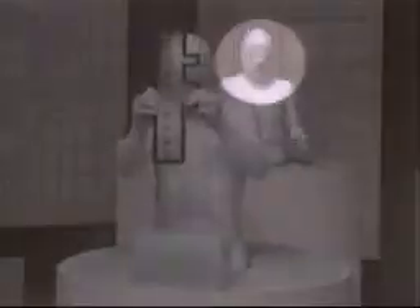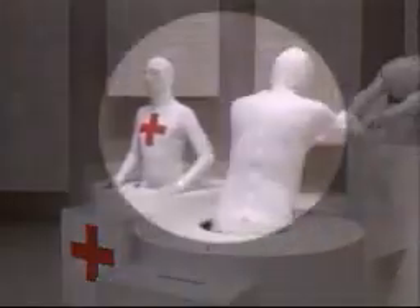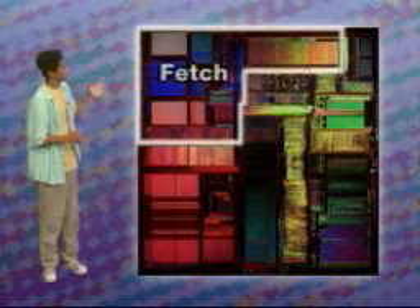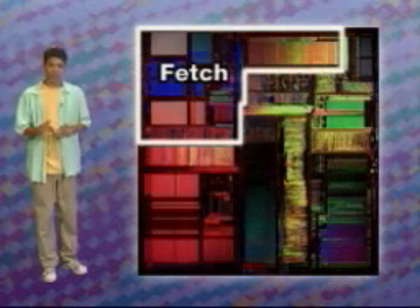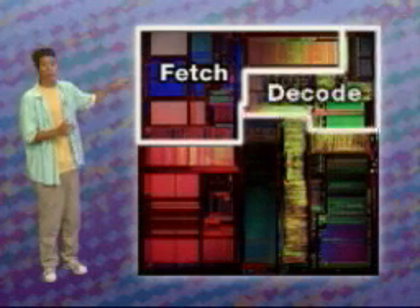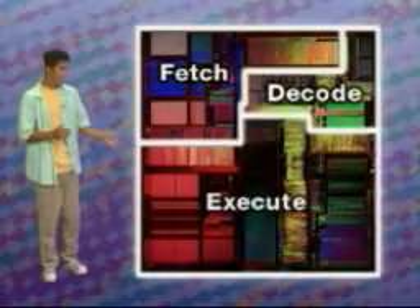And that's pretty much the story. Fetch, decode, and execute do these same tasks over and over again millions of times a second. If you look at a chip, it looks a lot like a miniature city with different sized blocks and streets. And just like in a real city, related functions are clustered in specific areas. This area is where fetch is based — it retrieves program instructions and data from the computer. Over there is where decode prepares the data and instructions for processing. And execute does the math in this area.